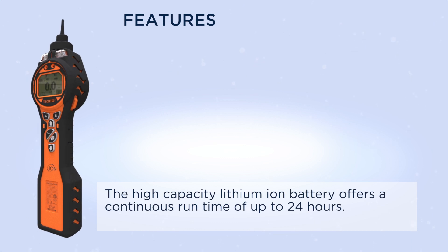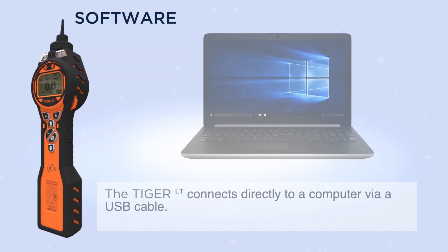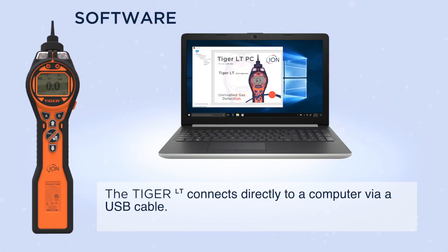The high capacity lithium ion battery offers a continuous runtime of up to 24 hours. The Tiger LT connects directly to a computer via a USB cable.